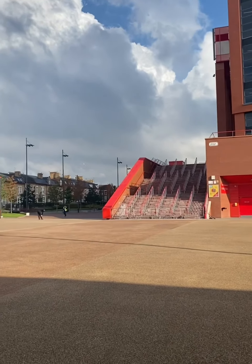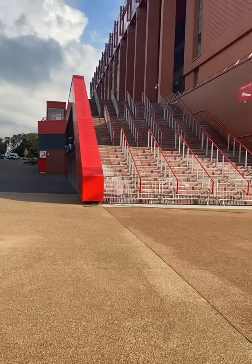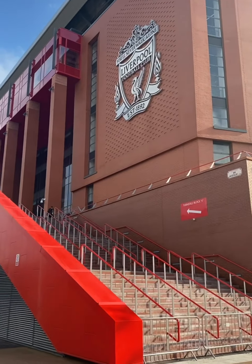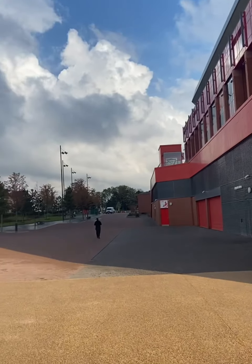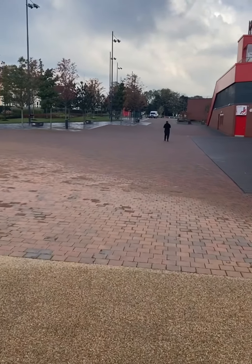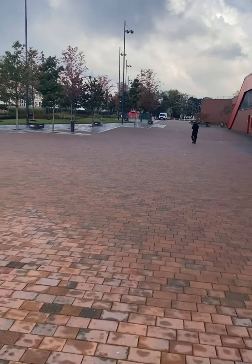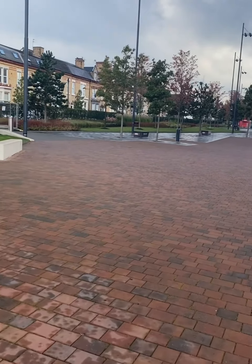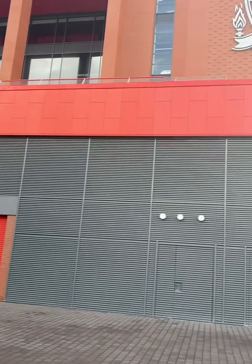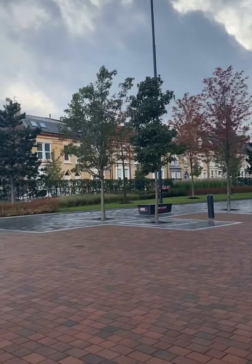That's the Main Stand. We're going to head over to it. In the corner here, this is called 96 Avenue, and obviously you've got where the stairs go up to the turnstiles. All the way down here, people have bought plaques and got them on the floor with their names. Then you've got little benches with legends from Liverpool on them, with all their appearances and quotes or games they played in. Yeah, this is the Main Stand — this is 96 Avenue.